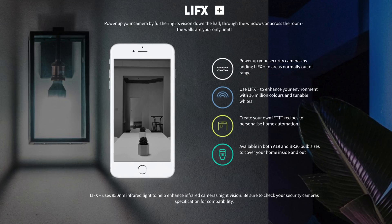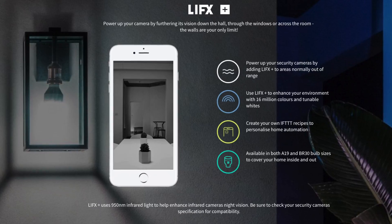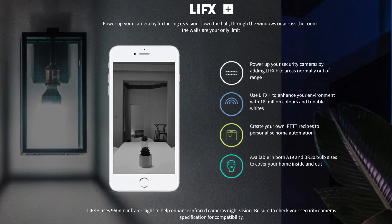or even sync to music. The LIFX Plus bulbs even have infrared LEDs to enhance night vision enabled security cameras in the home and extend visibility at night.